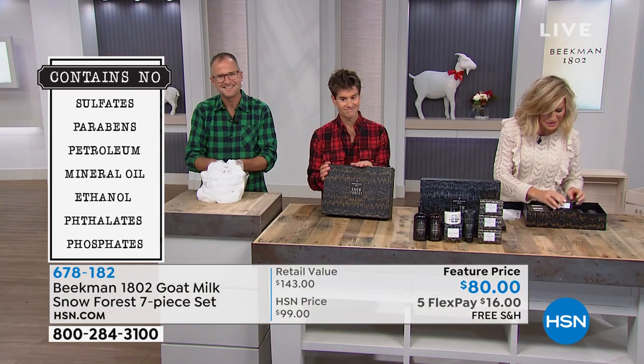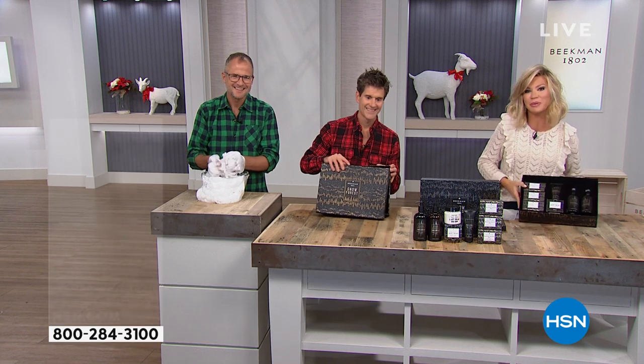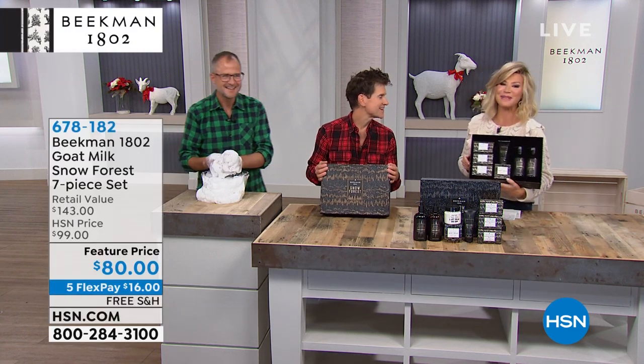I'm so glad you found Beekman here at HSN. They're running us along, but you have a wonderful holiday season, and we really appreciate you shopping with us. Thank you, Lisa. Bye-bye.